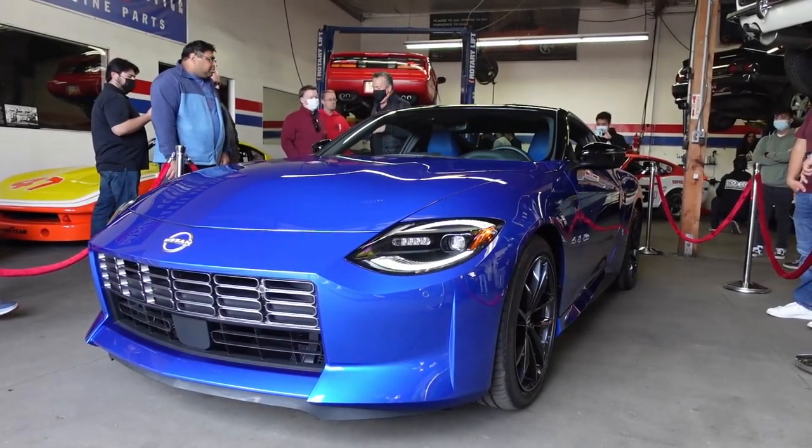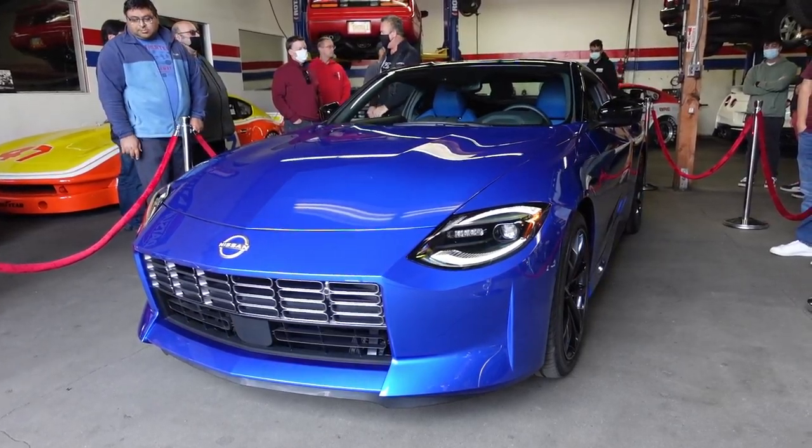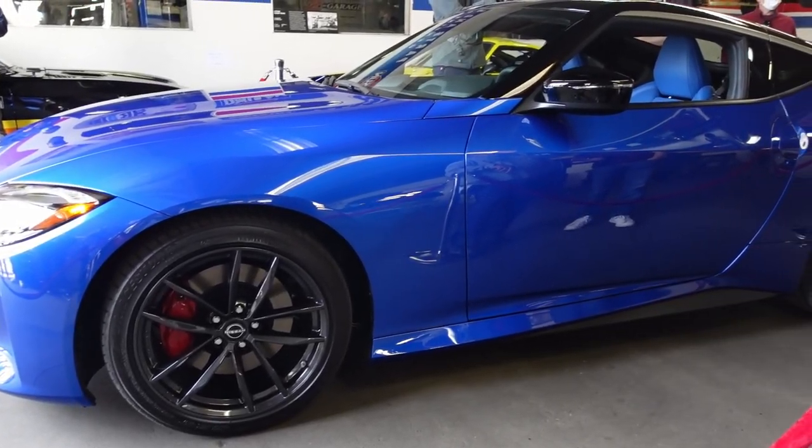Hope you guys enjoyed this quick look at the new Nissan Z. Let me know what you're most excited about with this car in the comments below, and we'll see you next time.